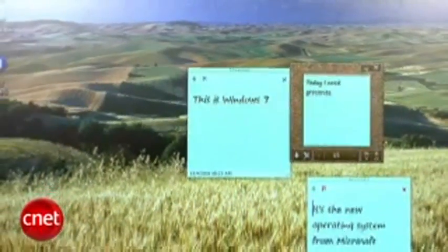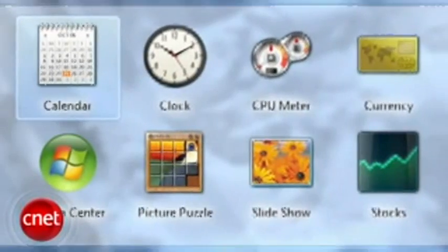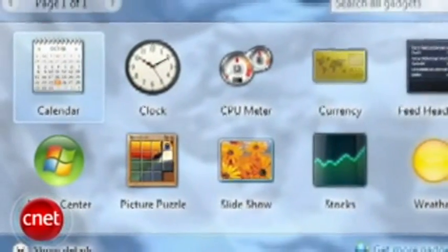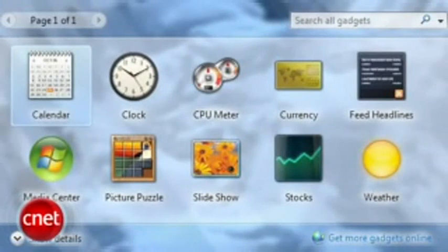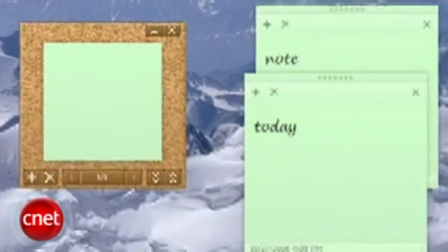Windows 7 won't be in stores until at least 2010, which begs the question: should you even bother to upgrade to Windows Vista? If you're happy with Windows XP, I'd wait. Windows Vista is okay, but even in alpha, Windows 7 is a lot better operating system for the average consumer. We expect a beta sometime in early 2009, and who knows — based on user feedback, we might even see Windows 7 on shelves Christmas of 2009.